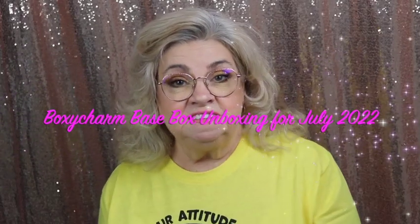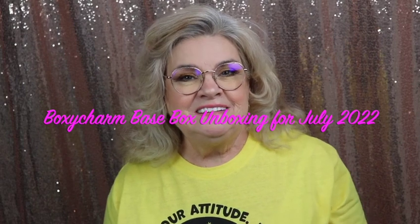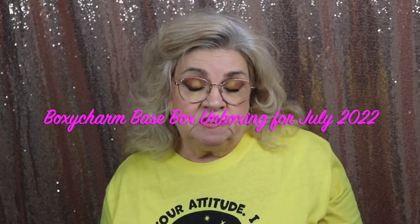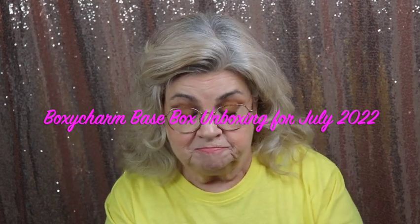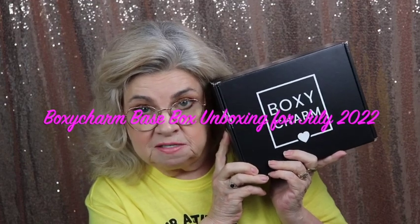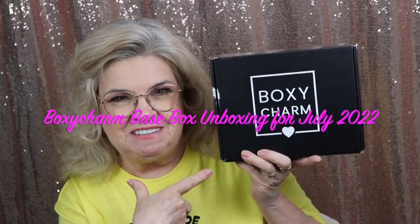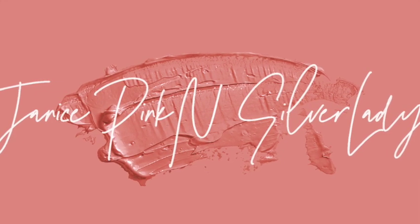Hi friends, this is Janice, welcome back! If you're new here, hi — I hope you enjoy this video. Today I'm going to do an unboxing of my BoxyCharm — it's the July 2022 box. If you want to see what's inside, just keep watching.